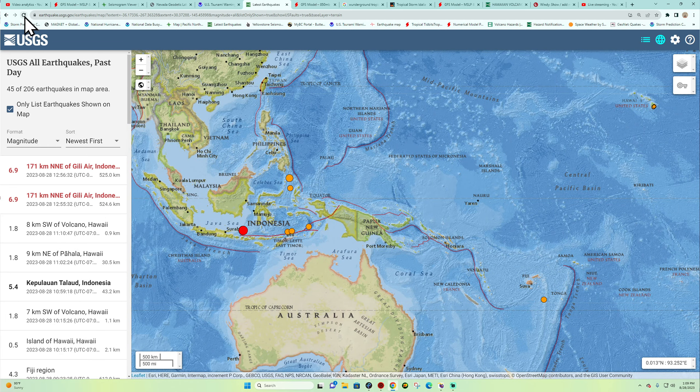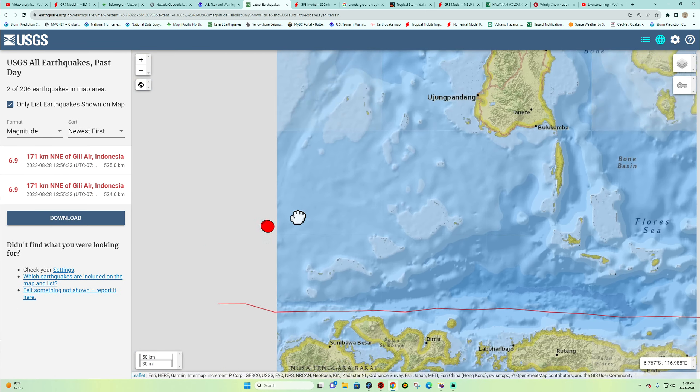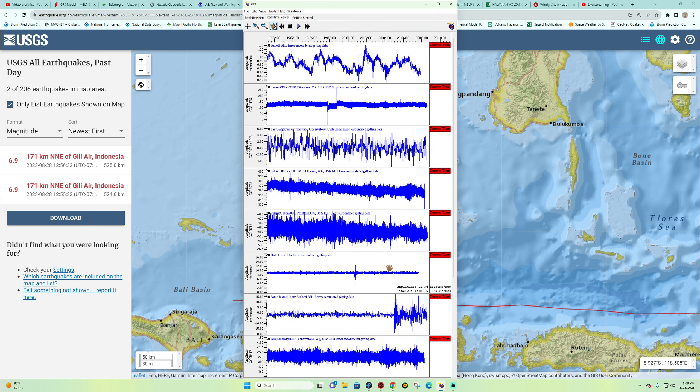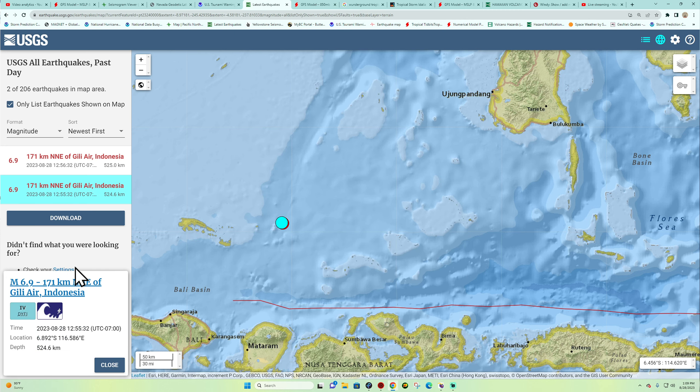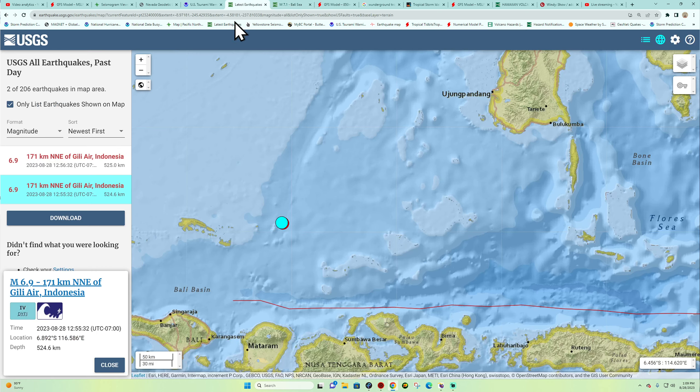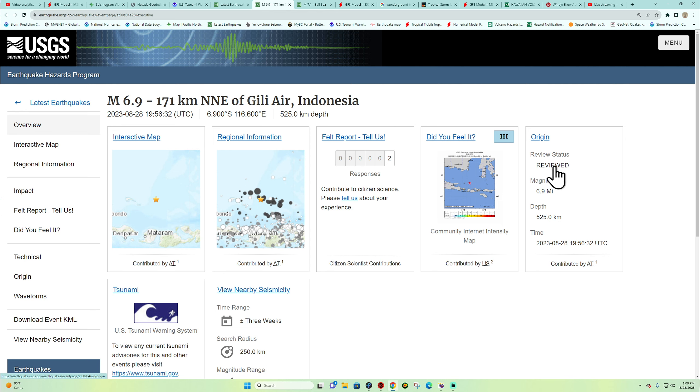There are two earthquakes showing up on the map — not sure why — with timestamps at 12:55 and 12:56. I don't think there were two separate earthquakes here. There are a couple of different timestamps for sure. Let's check — this one has been reviewed, and this other one has been reviewed as well.